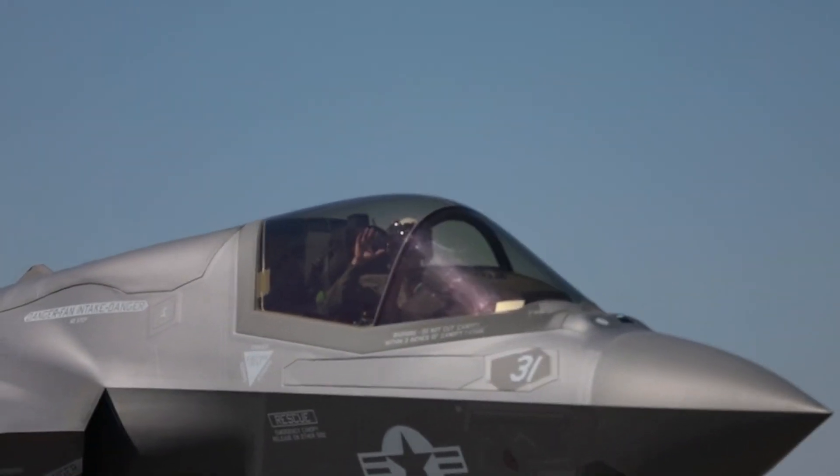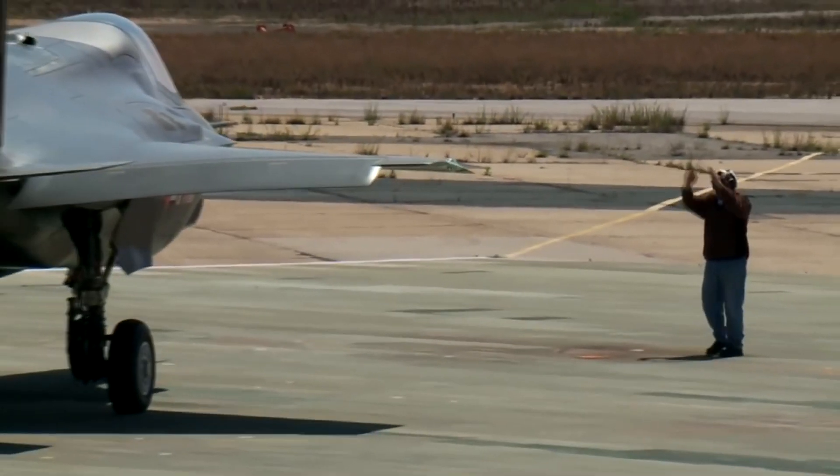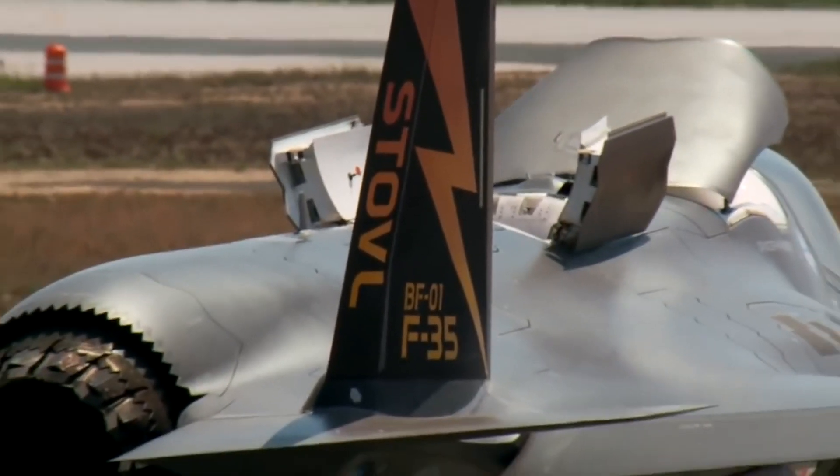The F-35B Short Takeoff and Vertical Landing (STOVL) is a single-engine, fifth-generation fighter aircraft designed and developed by Lockheed Martin. It is the first aircraft to combine stealth technology with STOVL capabilities and supersonic speeds.